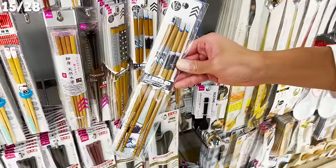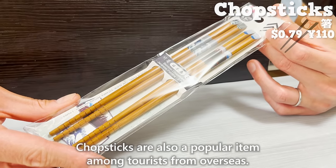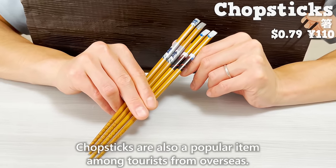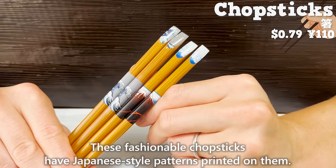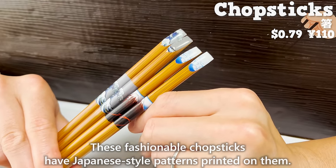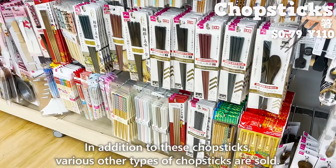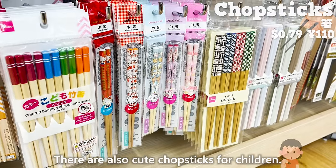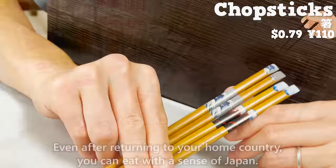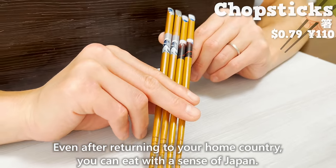Next, we introduce chopsticks, which are also a popular item among tourists from overseas. These fashionable chopsticks have Japanese-style patterns printed on them. In addition to these, various other types of chopsticks are sold, including cute chopsticks for children. Even after returning to your home country, you can eat with a sense of Japan.